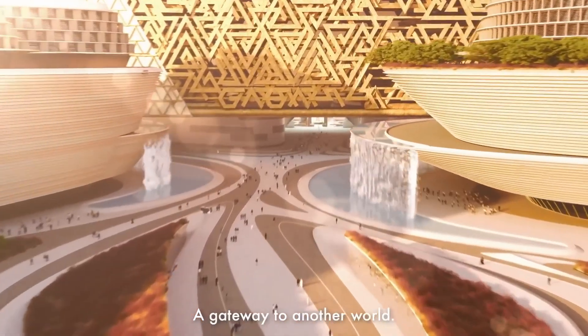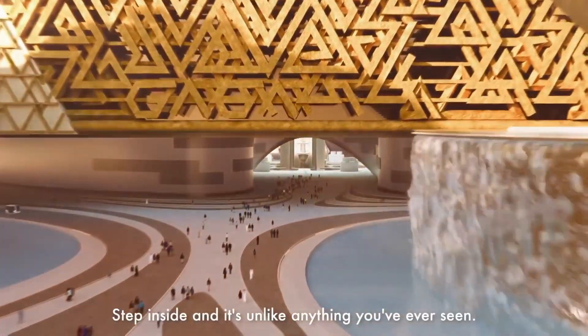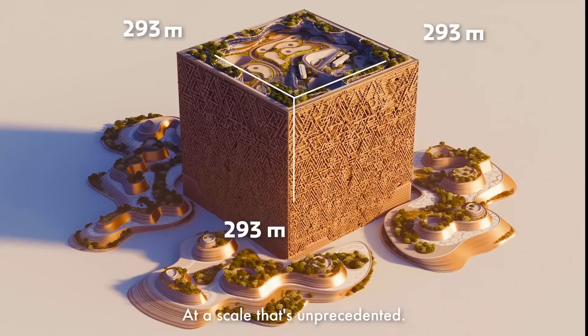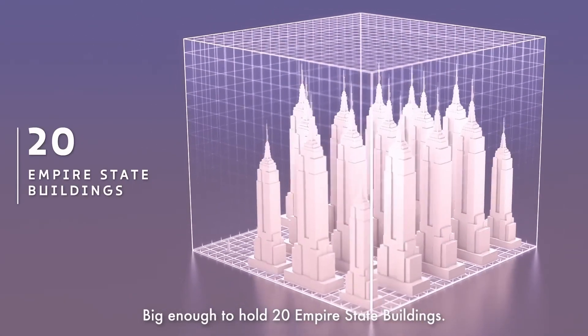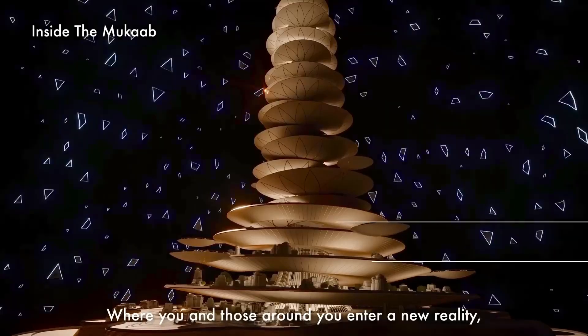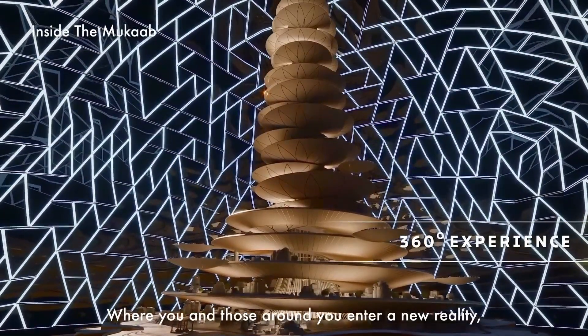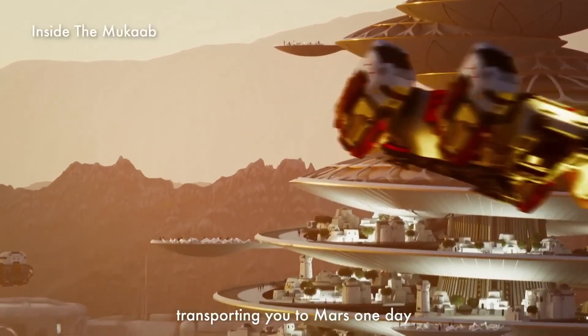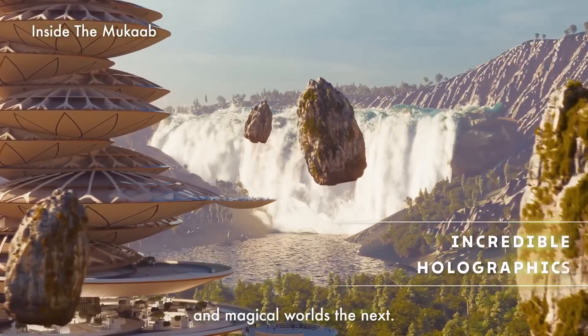The New Muraba project aims to expand the footprint of the capital to house an estimated 350,000 residents over 4,695 acres. The Mukab will reach 1,312 feet in height and provide a mixture of residences, hotels, office space, and open-air parks and walkways. The cost of the project has not been disclosed but is funded by the Public Investment Fund, the Saudi Sovereign Wealth Fund.